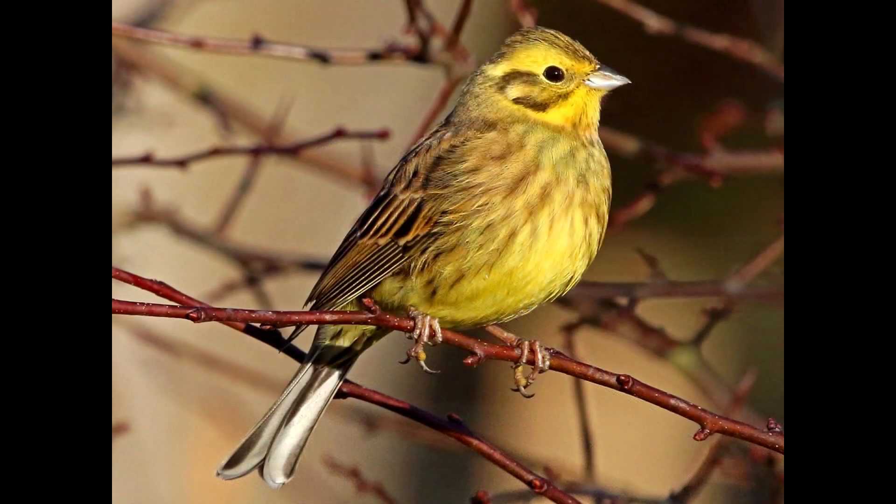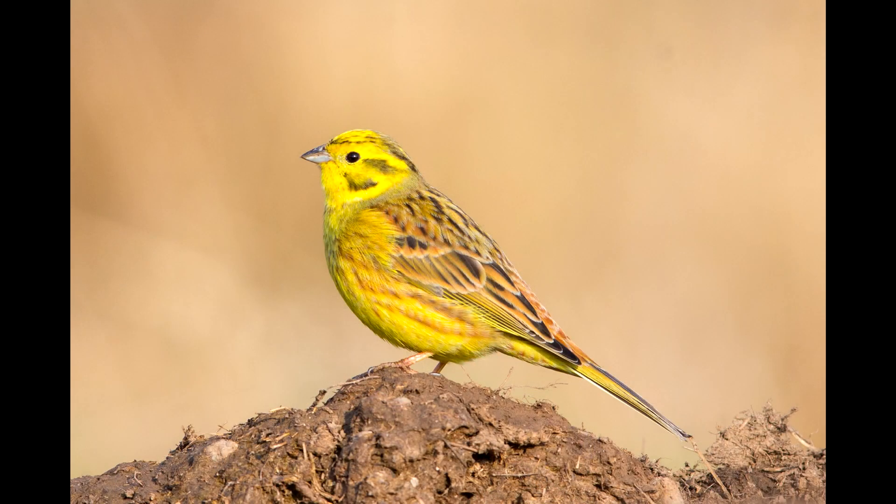Again the female is duller in color, but still gets to enjoy a faded yellow plumage. The yellowhammer is native to Eurasia, but has been introduced to New Zealand and Australia.